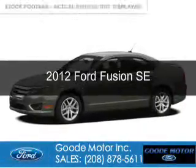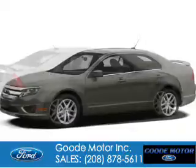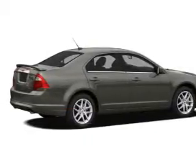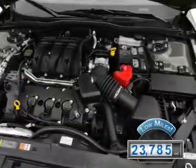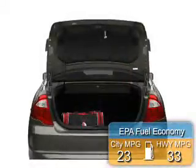This is a used 2012 Ford Fusion. It's powered by front-wheel drive, a 2.5-liter four-cylinder engine, and a six-speed automatic transmission. With fewer than 25,000 miles, this vehicle has a long road ahead. Great fuel efficiency saves you money by requiring fewer trips to the gas station.